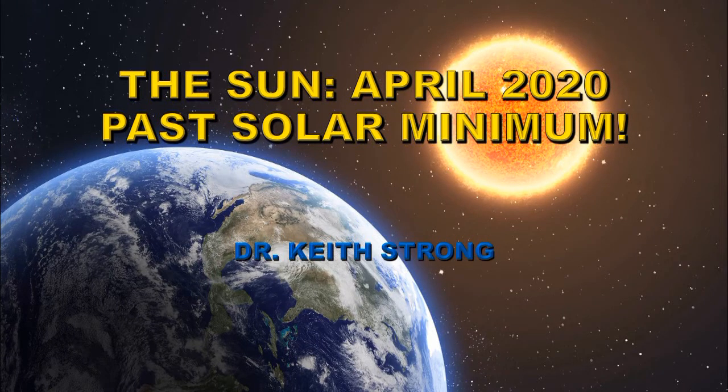Welcome. Each month I make a summary of the events that occurred on the Sun in the previous month, and this video covers the month of April of 2020. The main conclusion I make from all of these observations is that we are now past solar minimum.